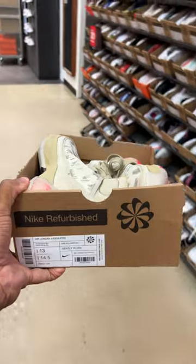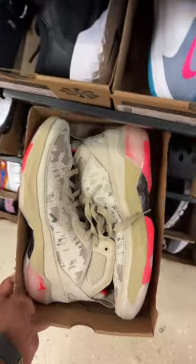These are actually fire — actually matches the fit I got on. So comment down below if you will buy anything from Nike Refurbish, especially when it's going for so cheap.